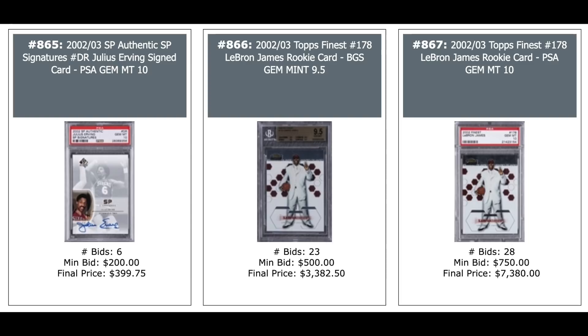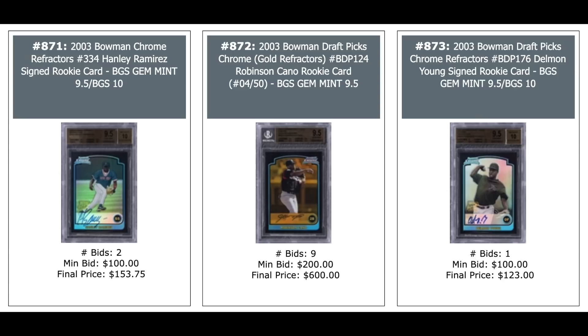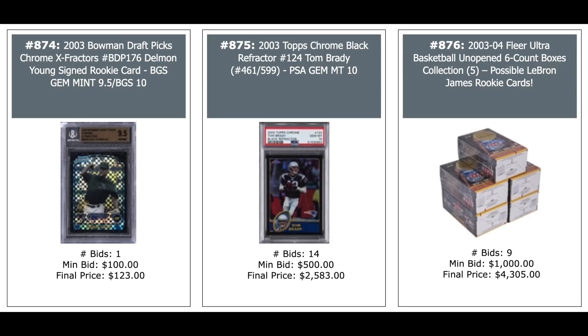David Wright Rookie Bowman Chrome Refractor — $270. Another Joe Mauer — not the gold version — $860. Dr. J Auto on the left — $400. More LeBrons coming: 2002 Topps Finest LeBrons — $3,400 and $7,400 for BGS 9.5s and PSA 10s. And Tom Brady third/fourth year Topps Chrome Black Refractor out of 599.